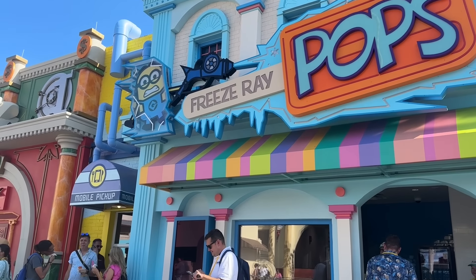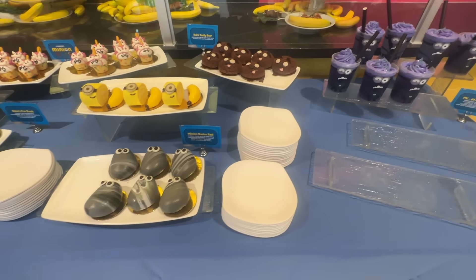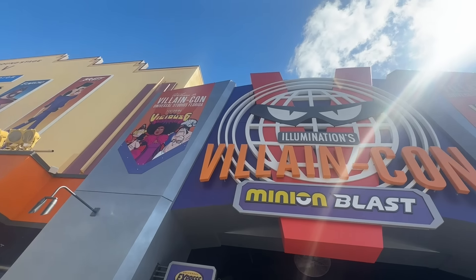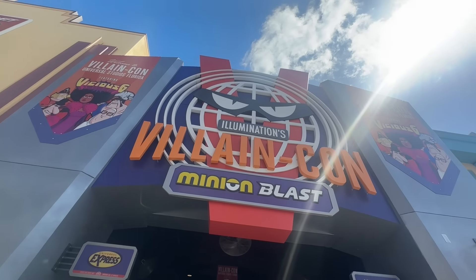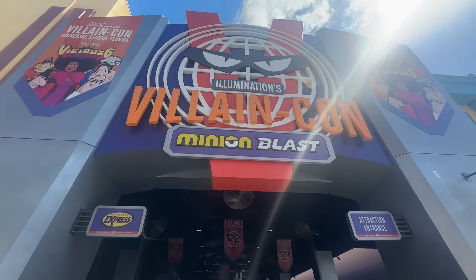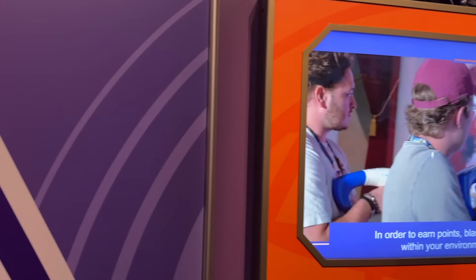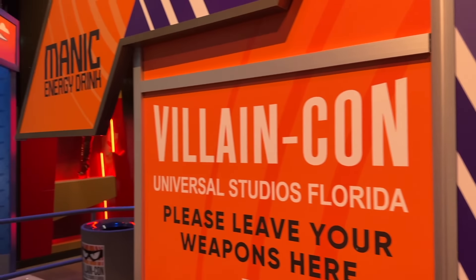You probably saw zillions of Minions snacks all over your social media, as well as a revolutionary attraction called Illumination's Villain Con Minion Blast, where you'll shoot targets while standing on a moving walkway. Word of warning: those blasters are really big, but they're not super heavy, so kids should still have a good time trying this one out.